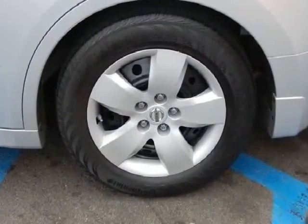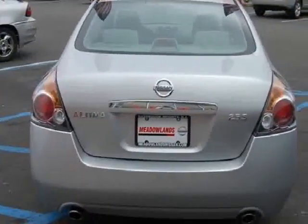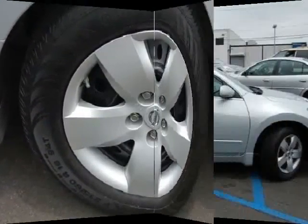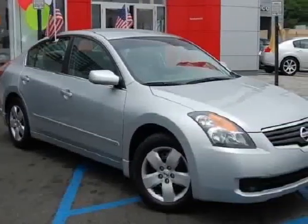This 2007 Nissan Altima 4 Dr. S sedan features a 2.5L DOHC 4-cylinder gasoline engine. It is equipped with a continuously variable transmission. The vehicle is radiant silver with a charcoal cloth interior. It is offered with the remaining factory warranty.